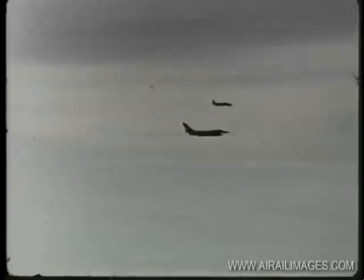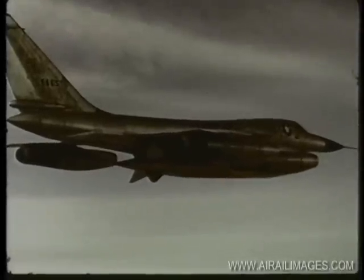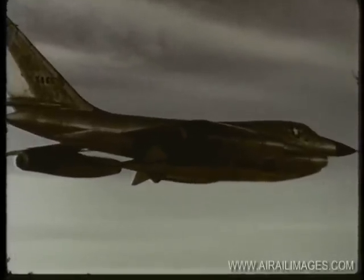The Convair B-58, the world's first supersonic bomber, is powered by four General Electric J79 turbojet engines. It is destined for Strategic Air Command operation. The delta-winged body carries a crew of three.